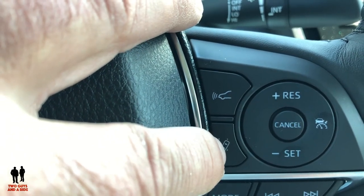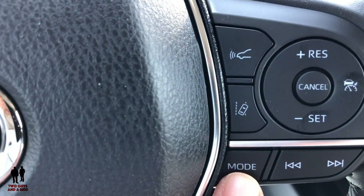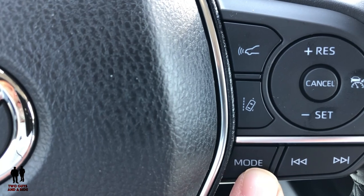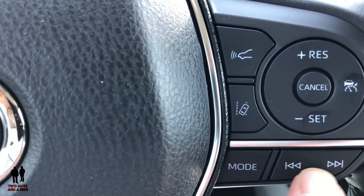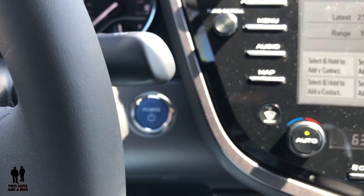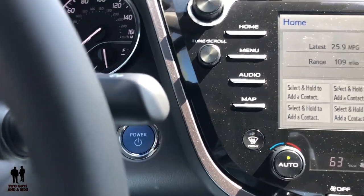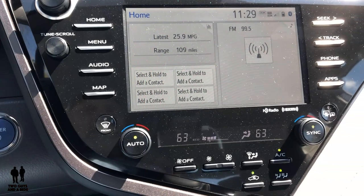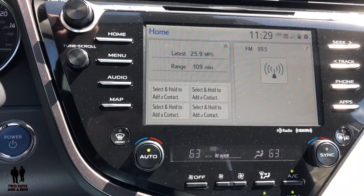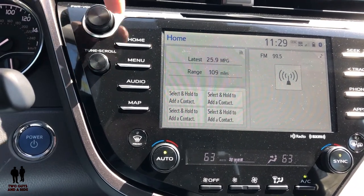Down here you have lane departure or lane keeping assist on/off. The right steering wheel side switches between radio modes: AM, FM, and XM satellite, plus phone if connected, and acts as fast-forward or skip buttons for stations. This is a push-button start, unlike the gas LE which has a key-in-ignition physical key start. Over here there's a nice seven or eight inch display screen with physical controls on both sides, a power knob, volume knob, and a smaller tune scroll so you don't confuse the two.